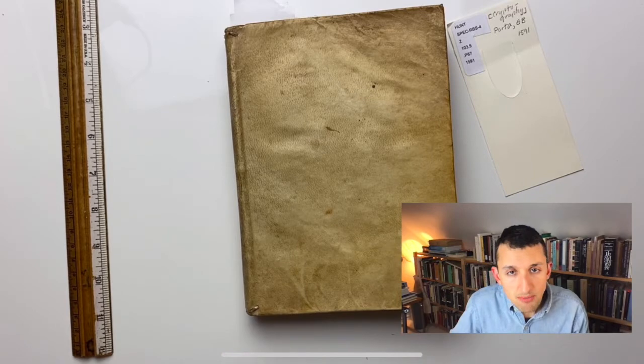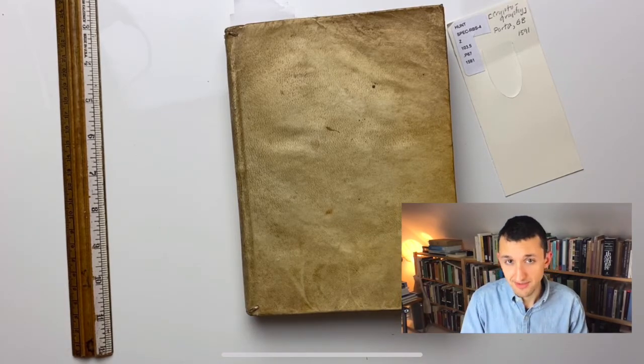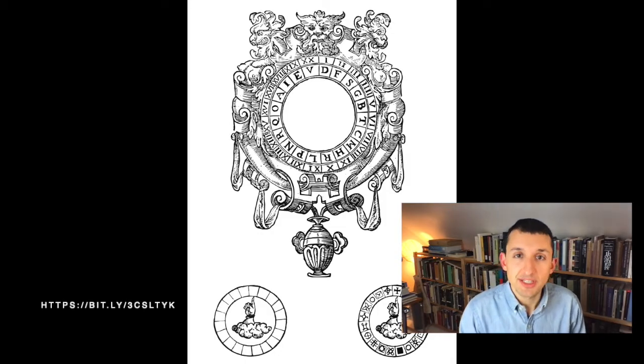I'll return to that book in a moment, but I want to point out first that there's an interactive component to this video that requires downloading a PDF, and I'll link that here. This PDF is a reproduction of one of the cipher disks that appears in Della Porta's book. To work with it, you'll need to print it out, of course, as well as scissors, a needle and thread or a brass fastener, and some patience to put it together.